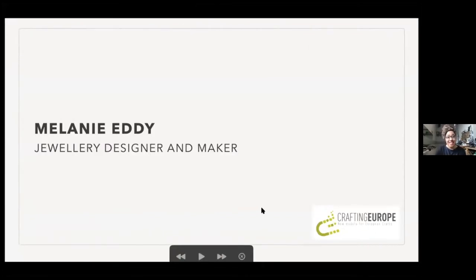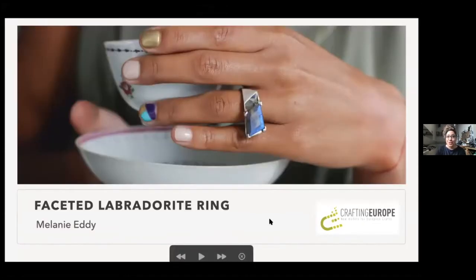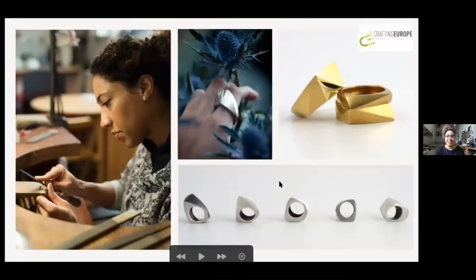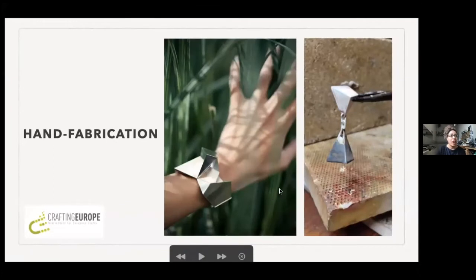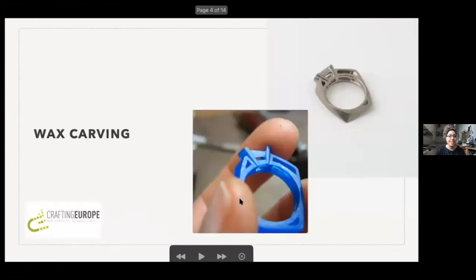I'm Melanie Eddy, and I'm a jewellery designer and maker. I make sculptural jewellery that uses geometry as a tool to explore the relationship of form to the body. It's made by hand here in my studio, either by working directly with the metal, hand fabricating pieces, or by carving pieces in wax and then casting the wax models into precious metals.